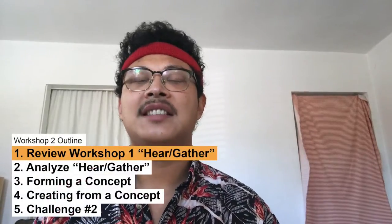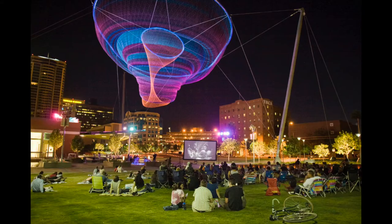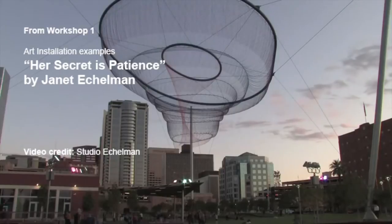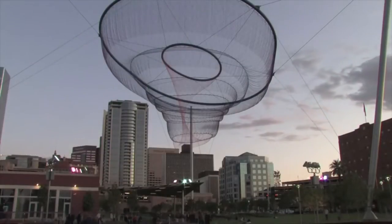Last week we looked at examples of public art and how art can influence and shape its context or surroundings. Let's look more at one of our presented examples of public art from the last workshop. We'll hear from the artist of the 'Her Secret is Patience' sculpture in Phoenix, Arizona about her intention and concept behind the art piece.